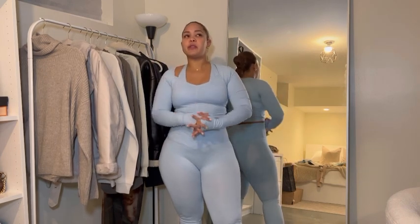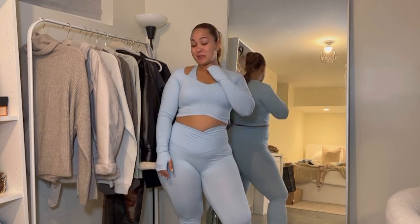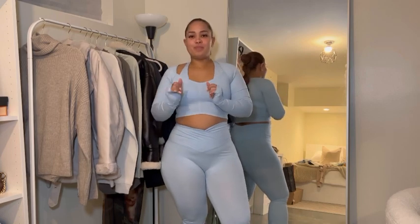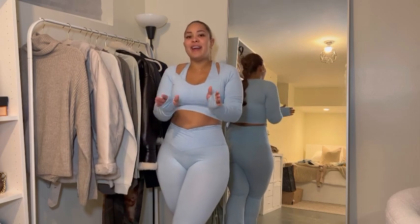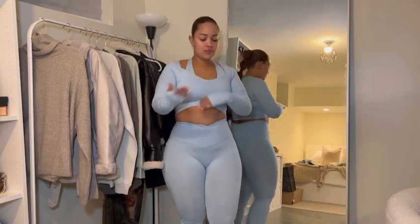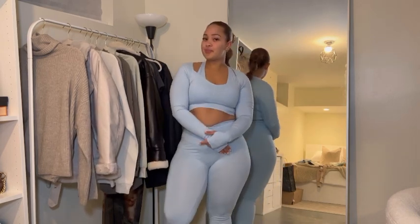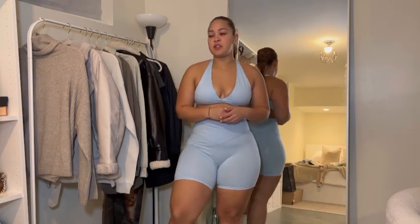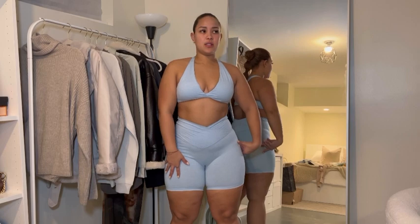Tell me you wouldn't go somewhere wearing this - go get some groceries, go to the movies. Be cute, totally worth it. The quality again - top tier. It's giving fancy girl that's going to run some errands. This next piece is the same style as the full-length pants but in shorts form - it's kind of like biker shorts length.